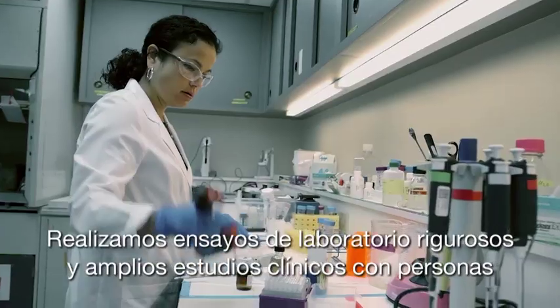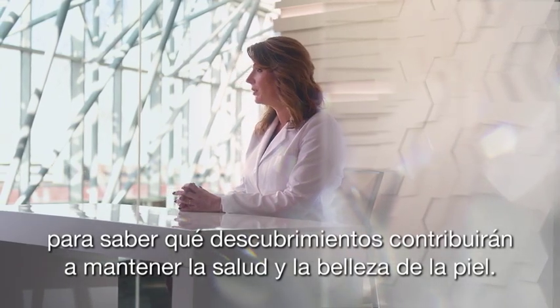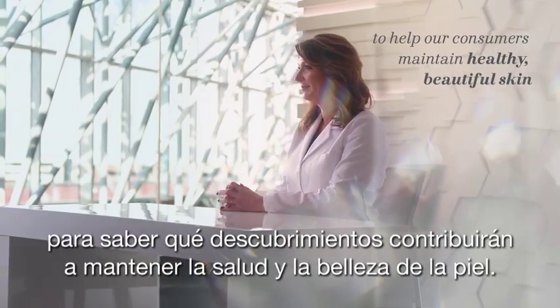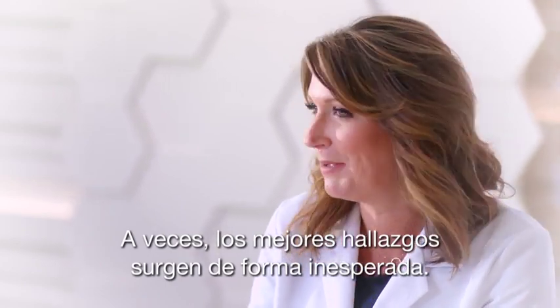We conduct rigorous laboratory tests and extensive human clinical studies to determine what new discoveries will help our consumers maintain healthy, beautiful skin. Innovation can come from anywhere, and sometimes the best things we find come from unexpected places.